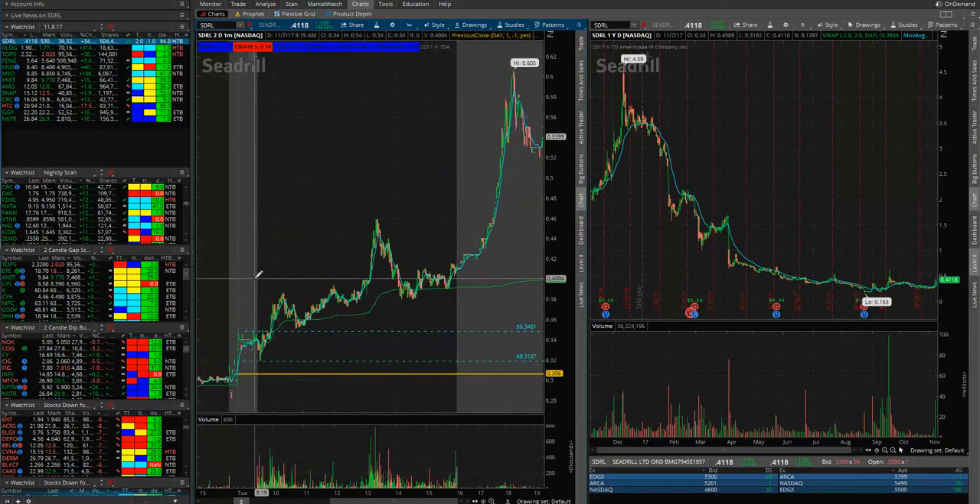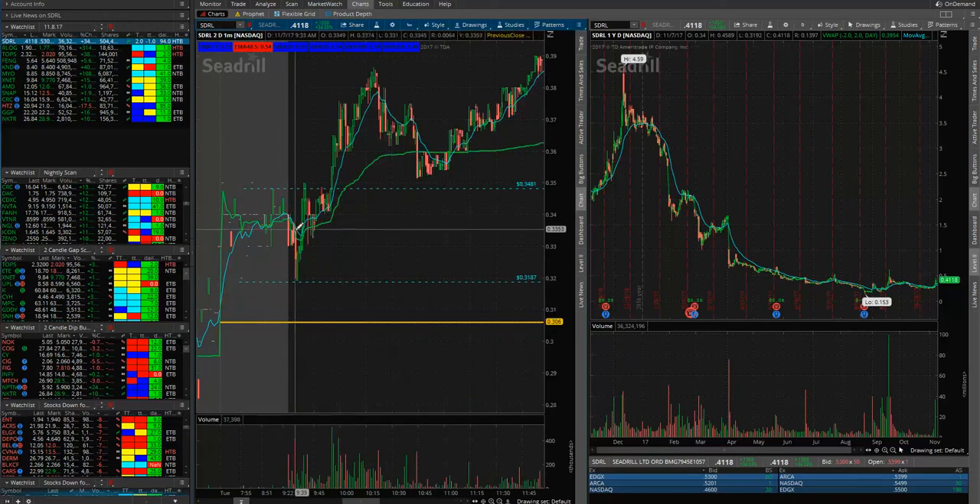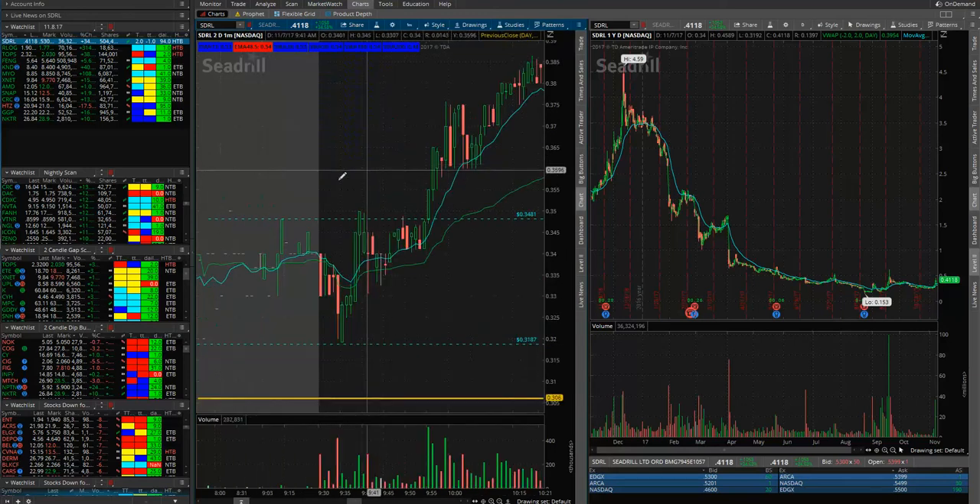The market opens and the stock kind of pulls back and finds its low at 31 cents. Then it slowly starts gapping up. You see it kind of touches that 34-cent level, breaks above it, pulls back, breaks above it, pulls back — but it doesn't get that volume thrust. And then boom, right here it breaks — you can consider this the gap and go — where it breaks above the pre-market high and you take a long on it, risking the pre-market high as your entry and your stop.